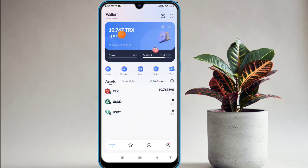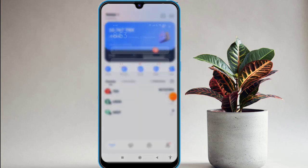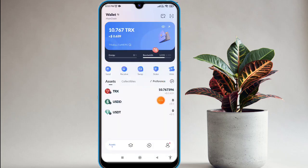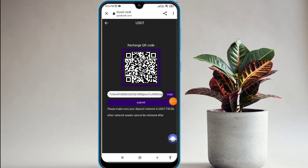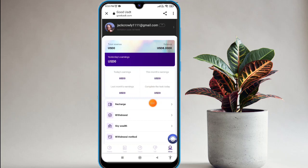Click on the done option. You can see my deduction is complete and my recharge is also complete. You will receive that notification. I'm back on my website — click on the submit option and your recharge is successful. The amount has increased and I have received a sign-up bonus.